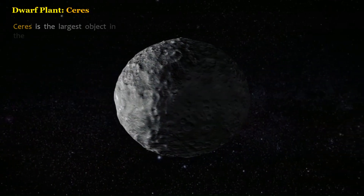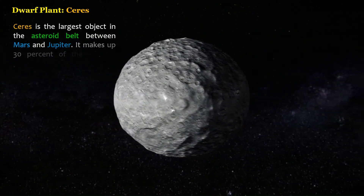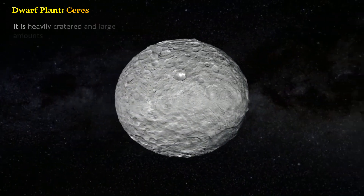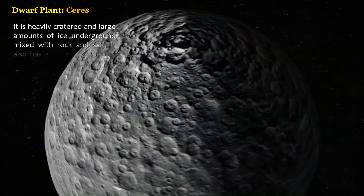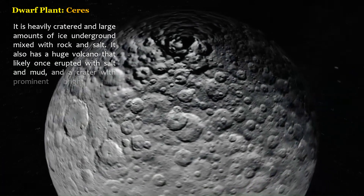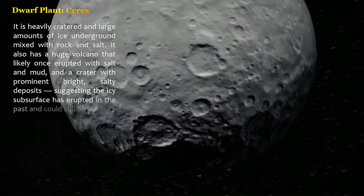Ceres is the largest object in the asteroid belt between Mars and Jupiter. It makes up 30% of the asteroid belt's total mass. It is heavily cratered and has large amounts of ice underground mixed with rock and salt. It also has a huge volcano that likely once erupted with salt and mud, and a crater with prominent bright, salty deposits, suggesting the icy subsurface has erupted in the past and could still be active.